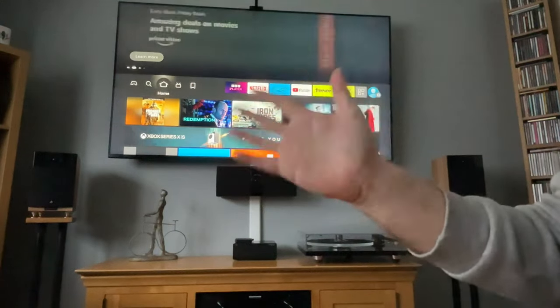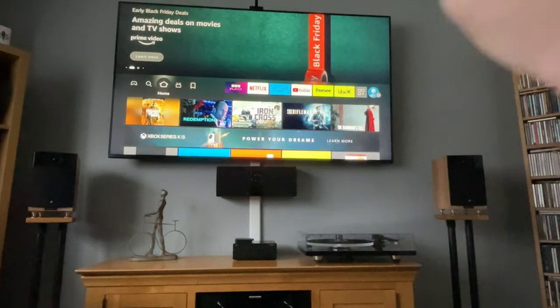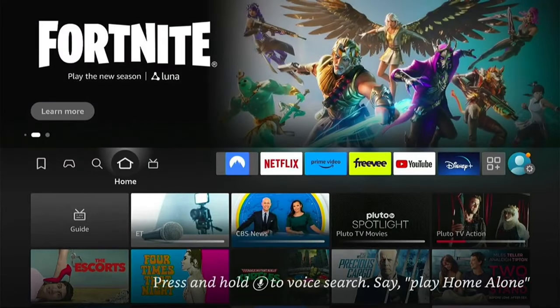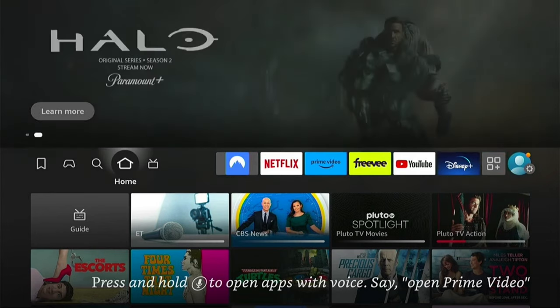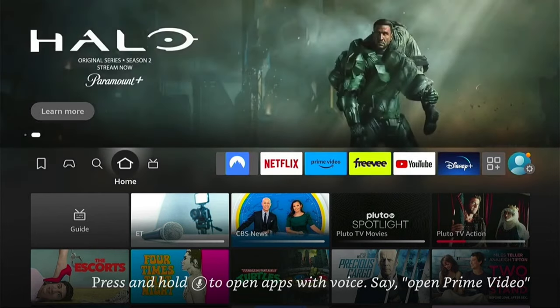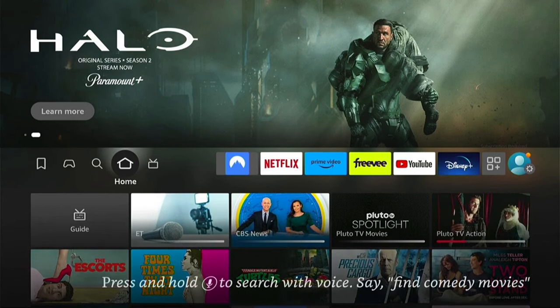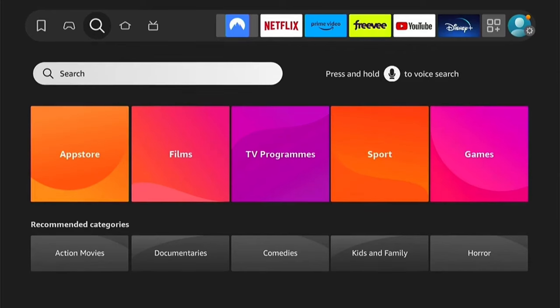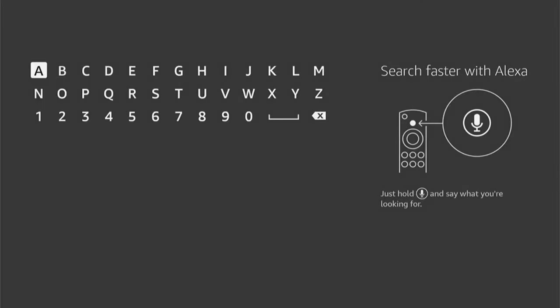Hey, welcome back to Tech Leveller, I'm Lee, and today I have another Amazon Fire Stick tutorial. Before we have a look at this excellent app, this is mainly a message to YouTube that this app is completely above board and free to download directly from the Amazon app store, so there's no illegal activity going on here. You can feel much more secure that there's no malware or anything like that added to this app, and you won't get any strange knocks on the door for any dodgy streaming.